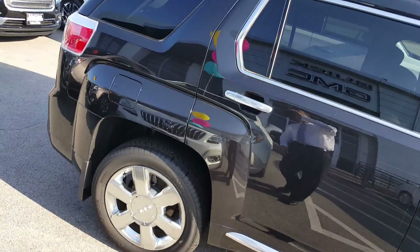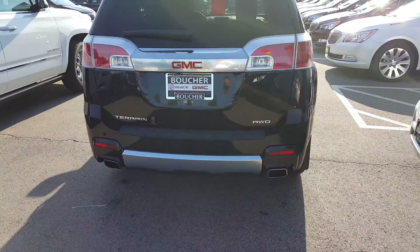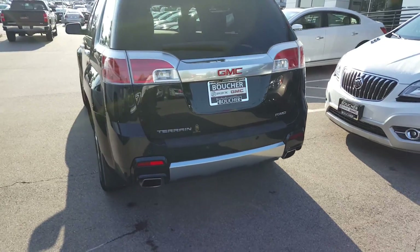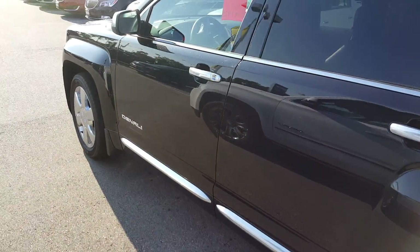This is an Onyx Black Metallic, very well equipped. As you can see, it has some nice chrome accents on there. Some of the safety features include a rear camera with rear park assist, rear cross-traffic alert, and traction control as well.